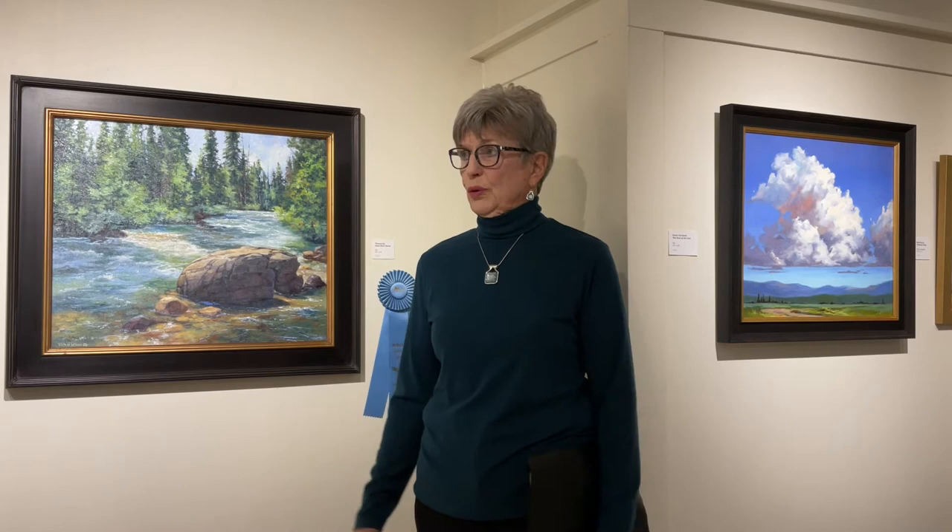Next is Teresa Evee's Swan River Dance, and Teresa took first prize in this show. How she got first prize — everybody who looked at the whole show was given a slip of paper and could vote for any piece of art they chose.